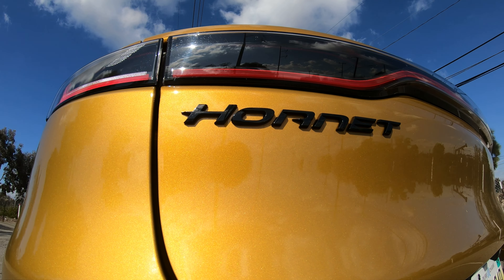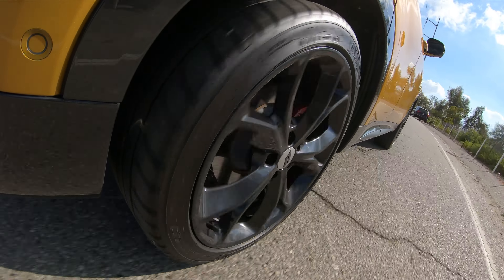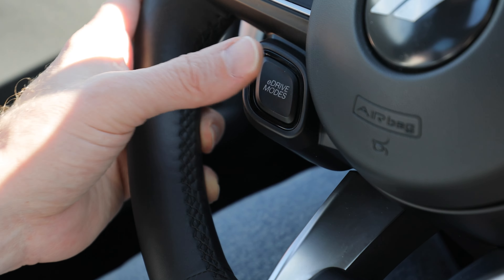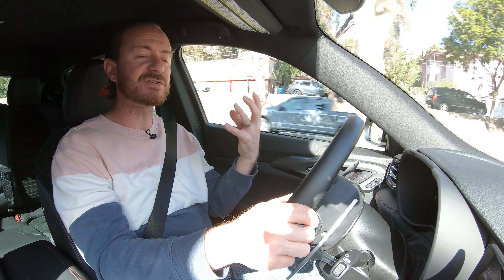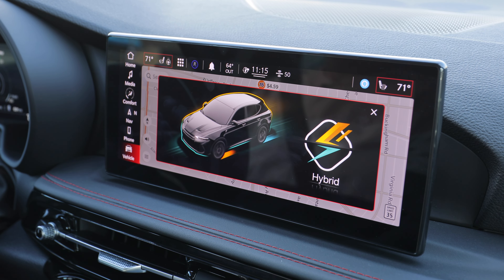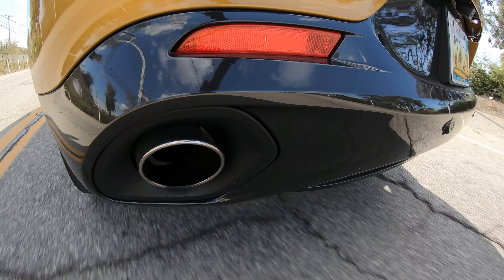Now we're behind the wheel of the Dodge Hornet RT+. It's a plug-in hybrid system, so you've got power coming from the engine but also from the battery powering an electric motor at the rear. You can be in full electric, hybrid, or what Dodge calls E-Save mode, which tries to preserve battery juice as much as possible. Right now we're going into hybrid, switching on sport mode, and seeing what 288 horsepower feels like. This car has a lot of power — that is a lot of muscle to put in a car this size.